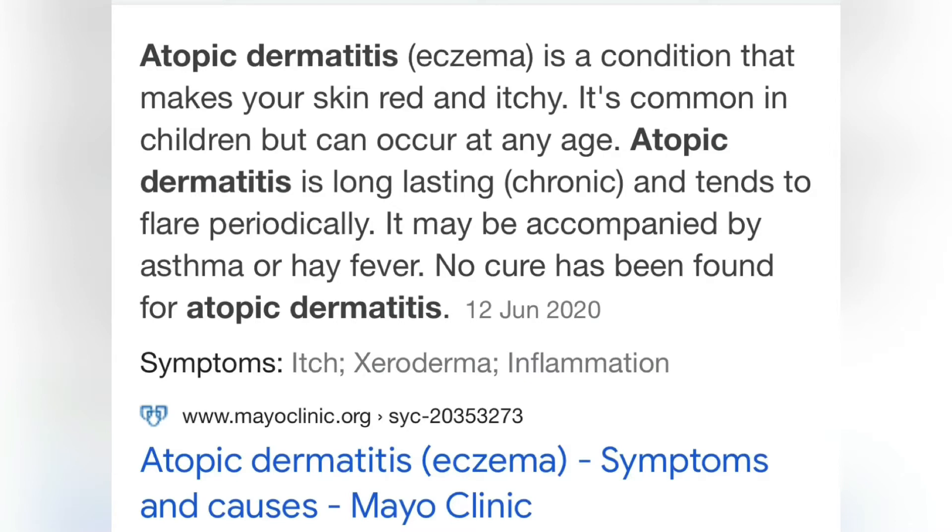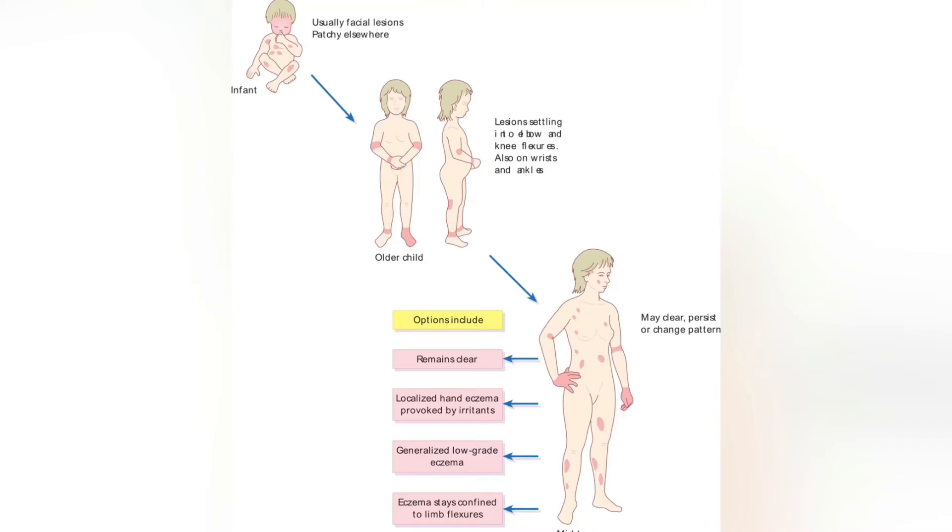There is no cure for atopic dermatitis, and it is usually associated with allergies as well.